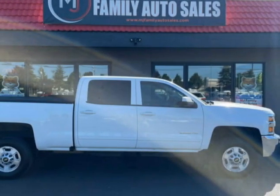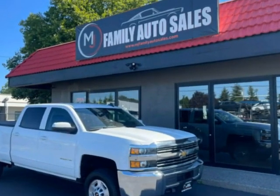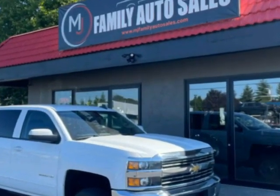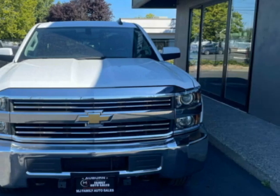Look at this 2016 Chevrolet Silverado 2500 HD. This Silverado 2500 HD has just under 70,000 miles. For your protection, a warranty is available for this vehicle.